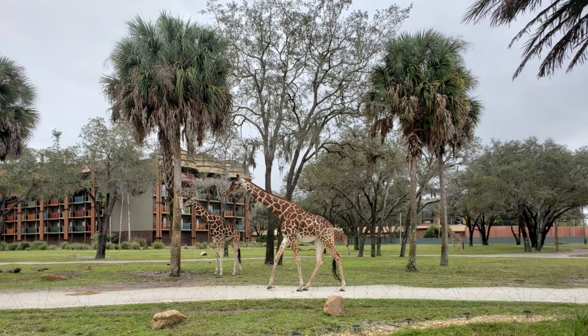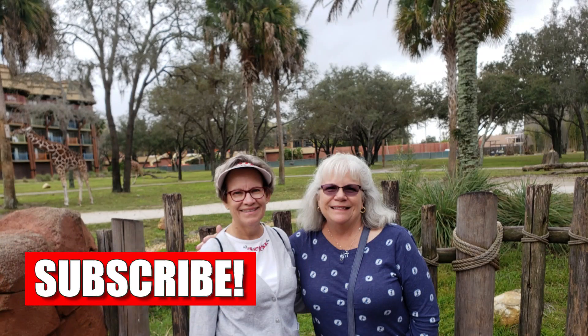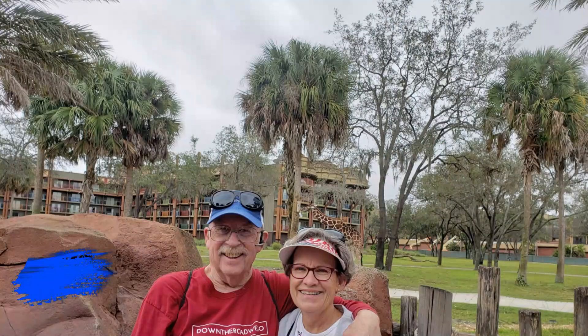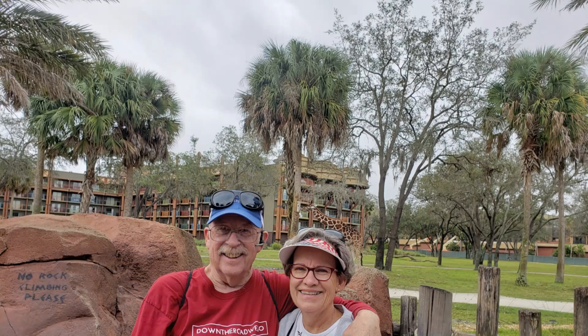Thanks for watching Down the Road We Go! I hope you enjoyed this episode. Don't forget to subscribe and click the little bell so you get notified every time a new episode comes out. Thanks again for watching Down the Road We Go!